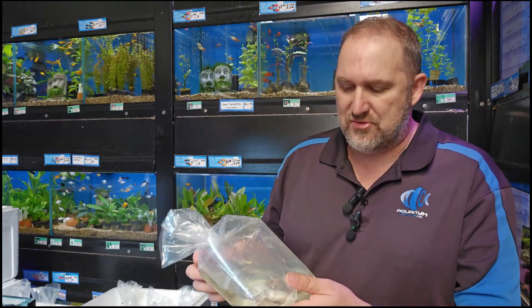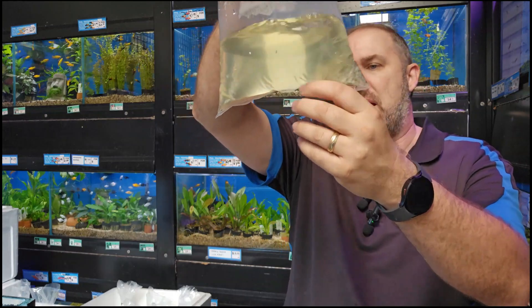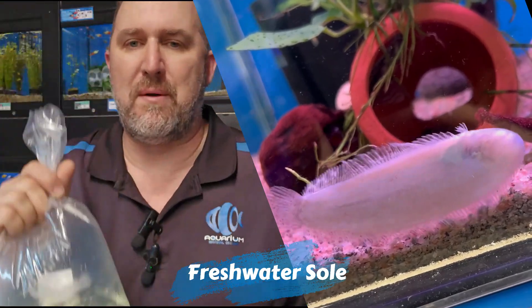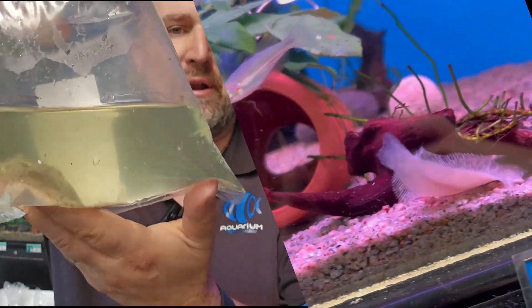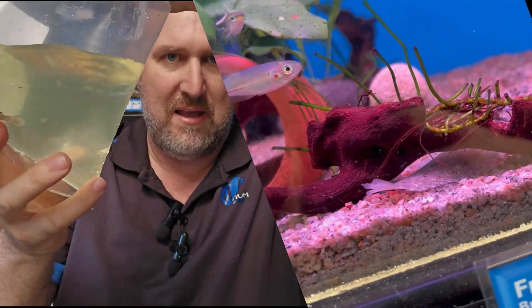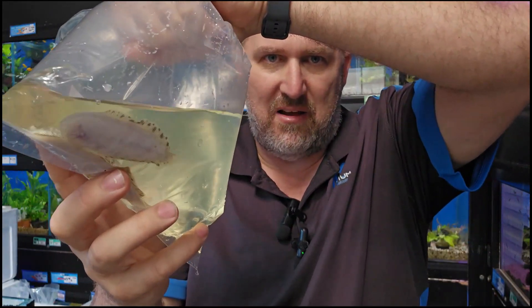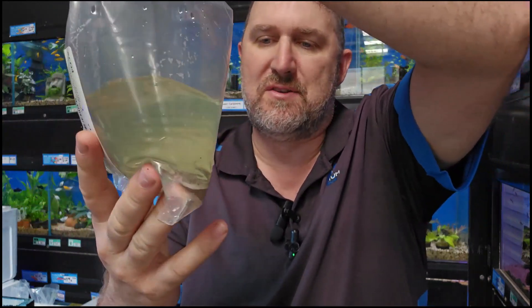Now onto a couple of oddballs — this one is an Australian fish. This is your freshwater sole. Some of you might know the word flounder, but this is not a flounder — it's completely freshwater, not brackish. They're really hard to show in the bag because they're flat; they bury in the sand and stick their little eyes out. They're quite peaceful and really cool. Good size ones at the moment — they sell out really quick when we get them, and there are only three in today.